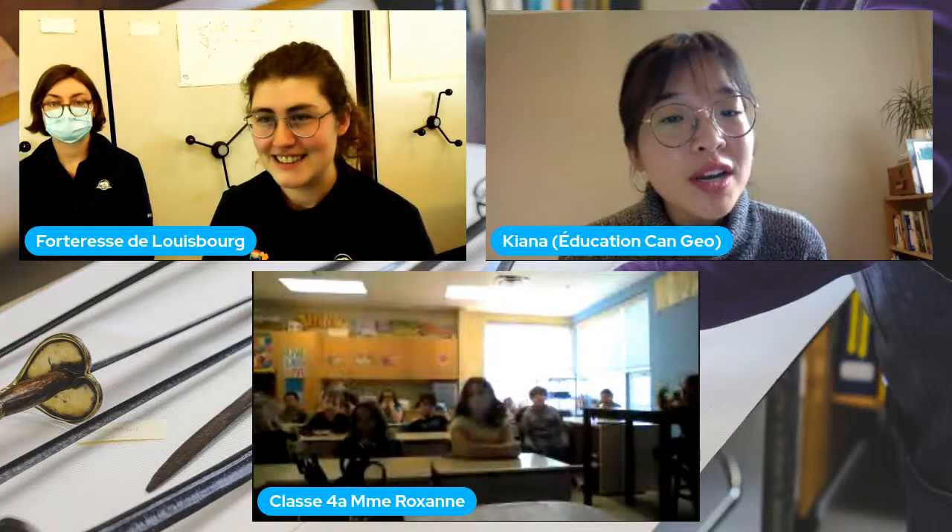La classe de Madame Roxane demande combien de sites archéologiques il y a en tout dans la pointe Rochefort.